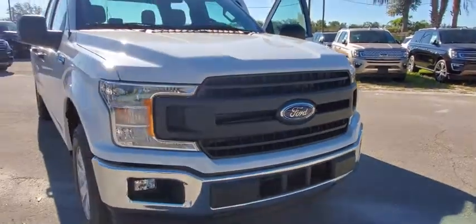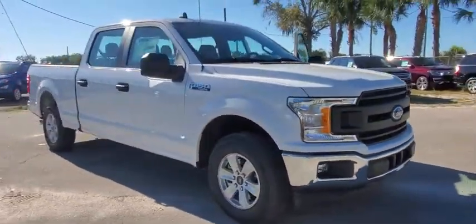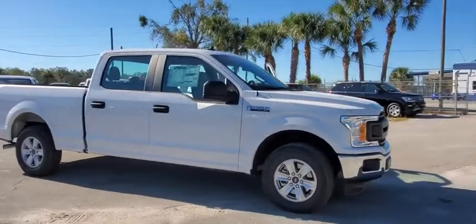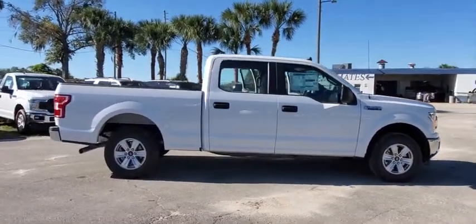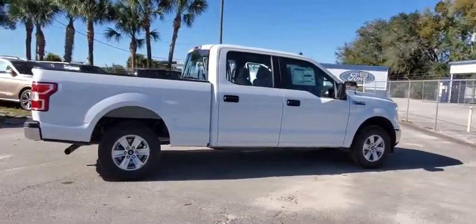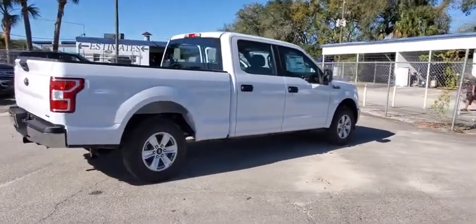We are pleased to show you the 2020 Ford F-150. A Ford F-150 knows how to handle any situation. It's built to follow orders — no whining. This vehicle has less than 100 miles.